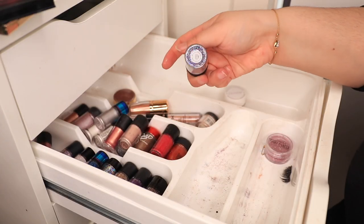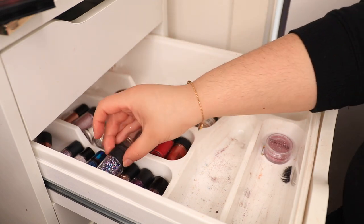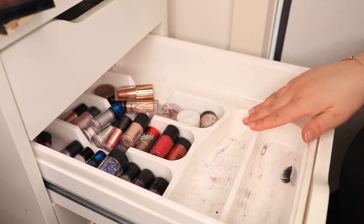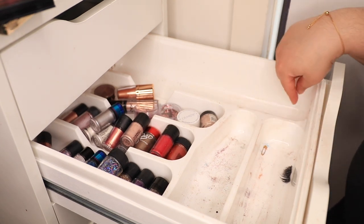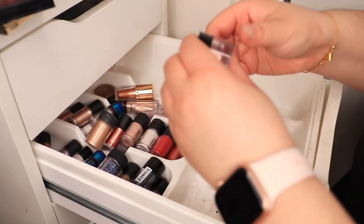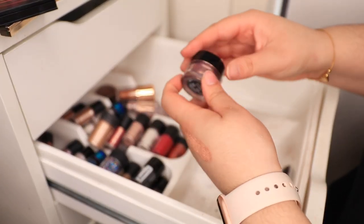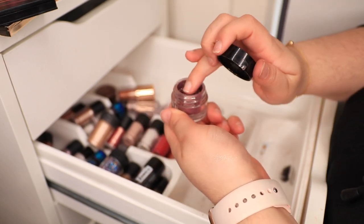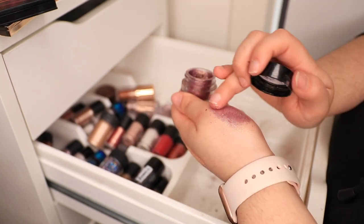Oh my God, this is the prettiest thing ever — lavender hologram. Oh my God. Okay. I have so much space now that I can add some things from the lower drawer that are completely full. These Inglot pigments — I only have one of them. This is number 22, but these are freaking amazing. Look at that.